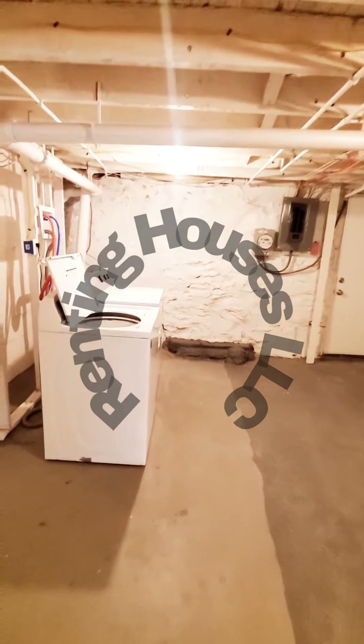The basement is finished. And then in the rear, unfinished — nice and clean, with additional storage space and washer and dryer.